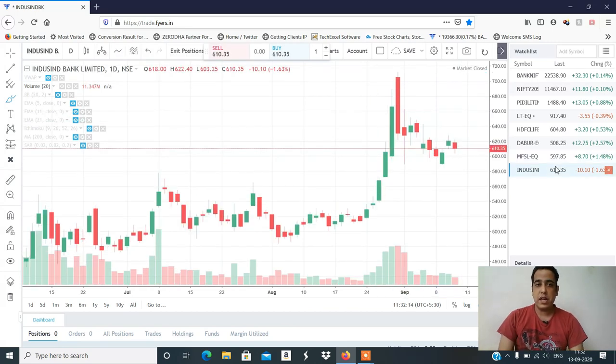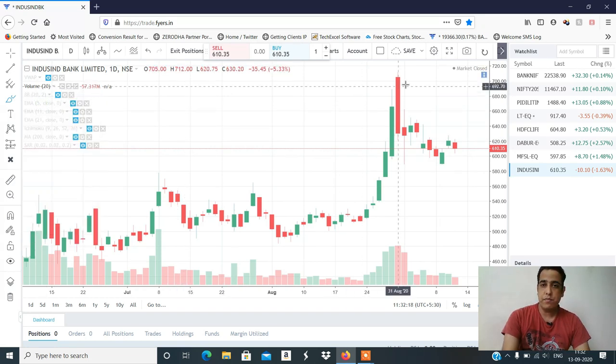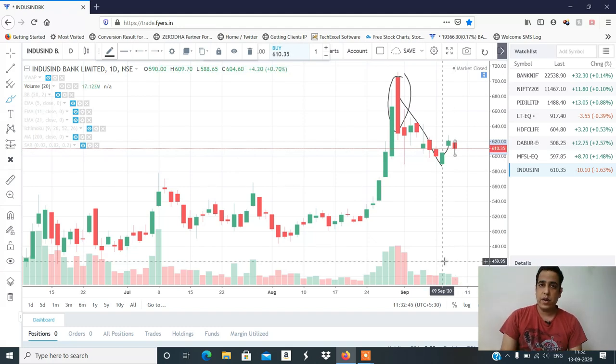The last stock is IndusInd Bank. IndusInd Bank structure is very weak, because if you look at it, there was a big candle, there was a big move.